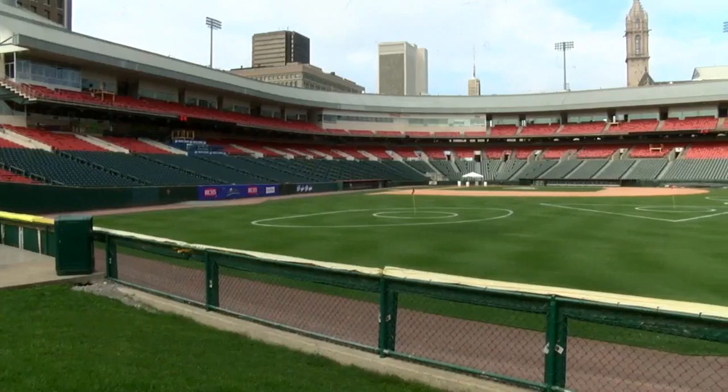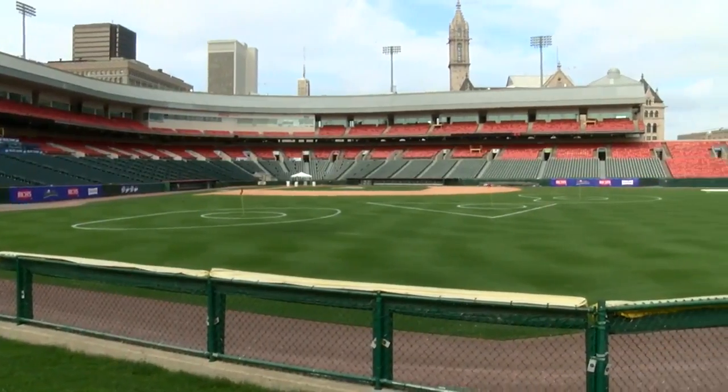This is only our second year doing this, but we got the idea from the San Diego Padres, and a lot of other teams are doing it now, so we're kind of taking it to the next level this year.